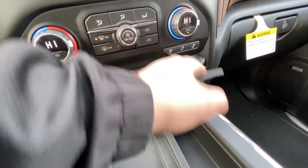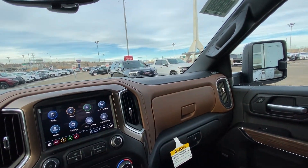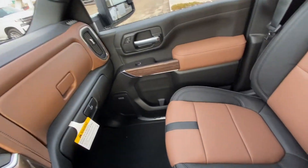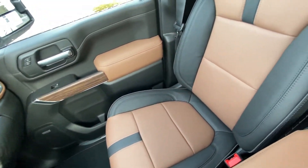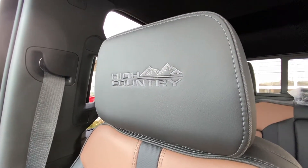You have your outlet up front, two-tone interior — that black leather with the chocolate on top — dual glove box, and Bose premium audio system throughout. Taking a look at those beautiful leather seats: heated, ventilated, and of course High Country stitched right into the headrest.